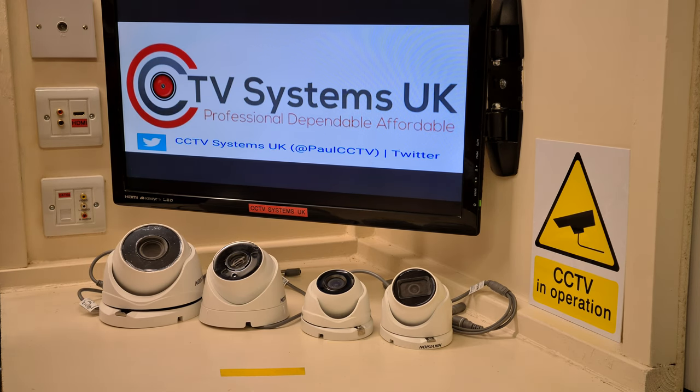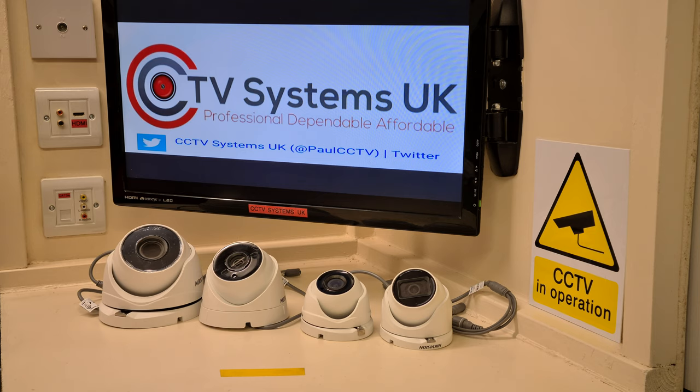Welcome to another video from Paul at CCTV Systems UK. Today we're going to answer some of the questions we get about Hikvision dome cameras. It's all about camera choice — which camera should you use, because there are so many of them. You could argue quite successfully that there are actually too many models on the market. Hikvision has a decent market share here in the UK, and most people prefer a vandal-proof dome camera over a bullet camera. Let's go through these cameras, what they do and don't do, and specifically what not to buy.